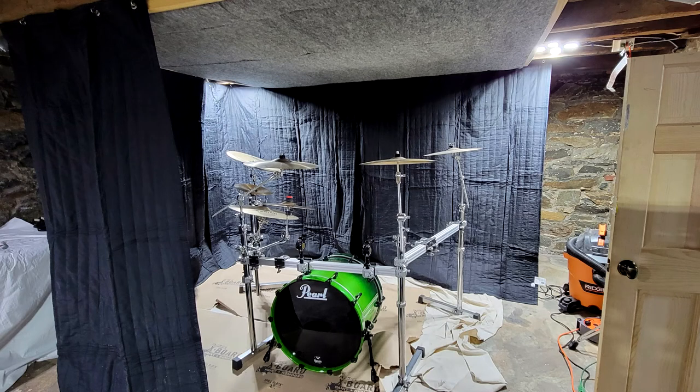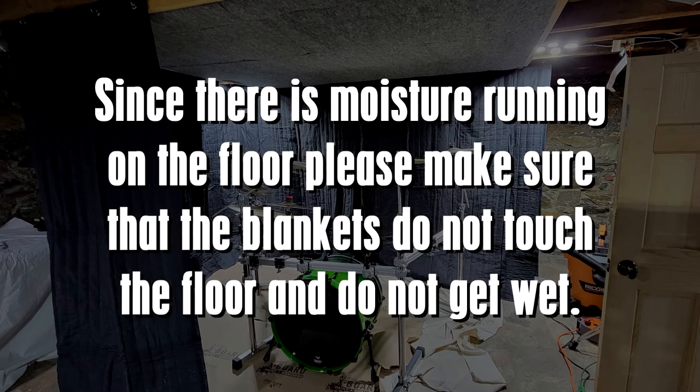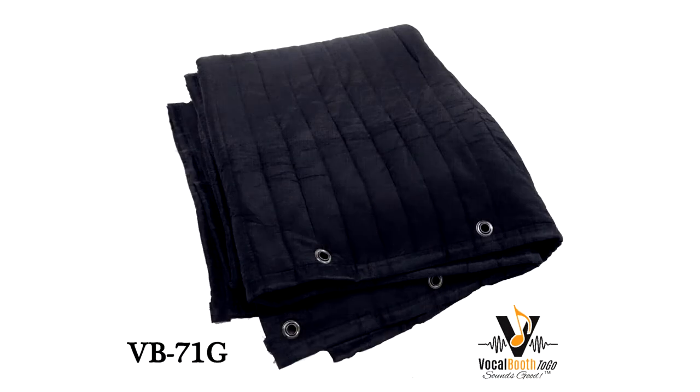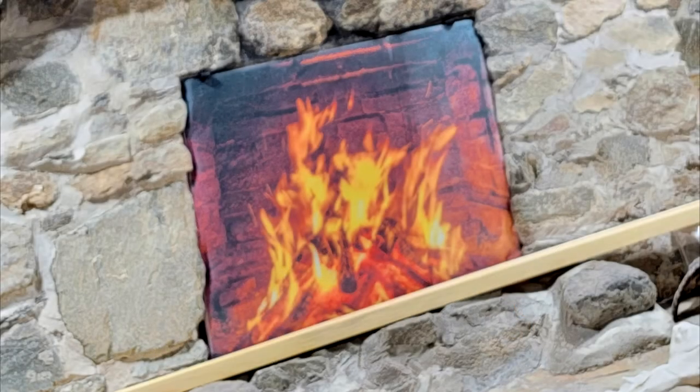The best use is when the blankets are installed about three to four inches away from the reflective wall surface. Great results can be achieved by simply covering the area around the drum set with a double layer of acoustic blankets. Since there is moisture running on the floor, please make sure the blankets do not touch the floor and do not get wet. We think that 7B71G blankets, size 80 inches by 80 inches, black on both sides, will work best in this application. We can also make a fireplace cover as shown.